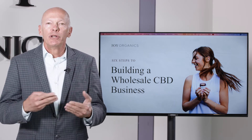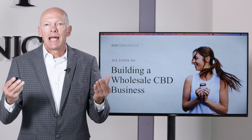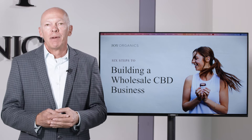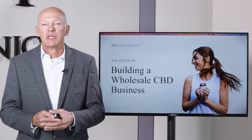What this would be is where you're selling your own brand. You can sell it through your store, you could sell it online, but you can also set up other stores that would sell your products. So that's what I'm going to talk about here — the six steps to building a wholesale business.